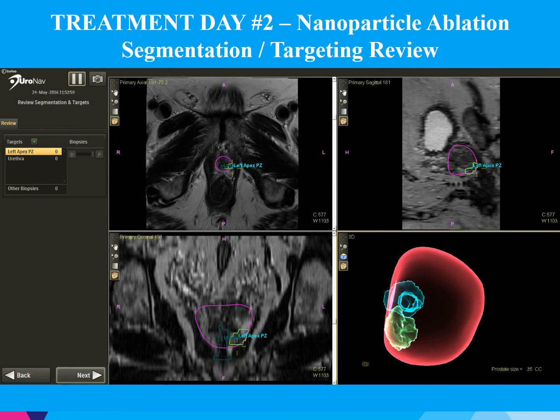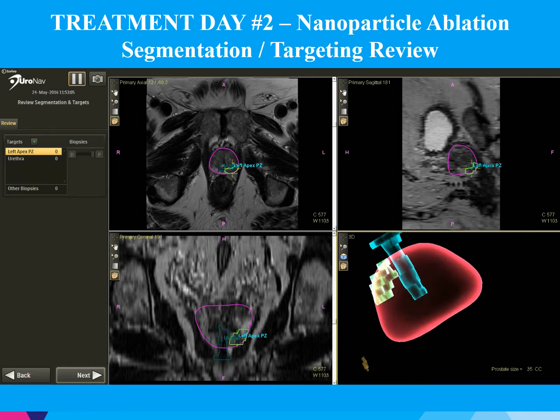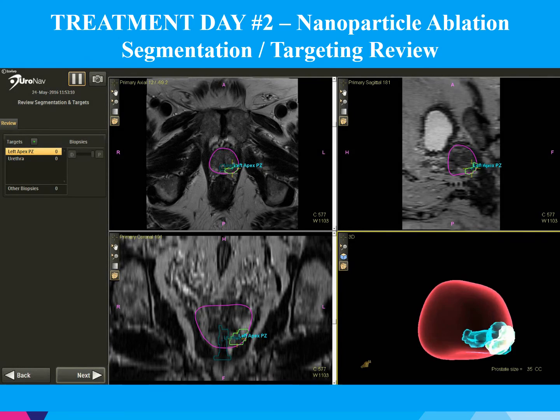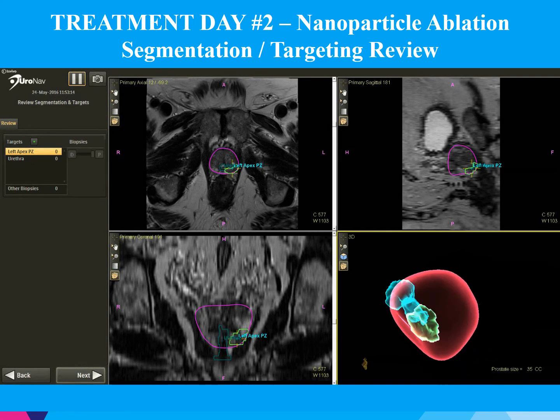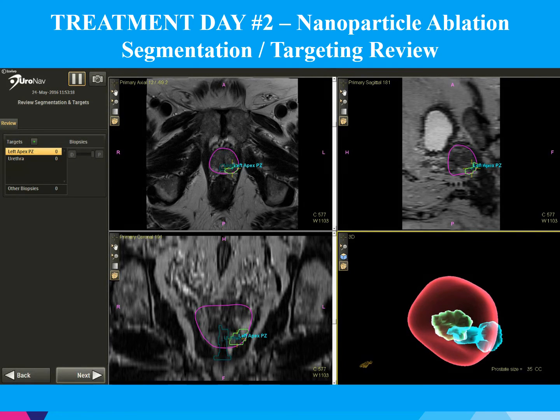On treatment day two, we're able to set up the case using the same information from the transperineal fusion biopsy. We're able to outline where the tumor is and then determine our best approach for treatment. As seen here in the lower right corner, I've outlined the urethra as well as the treatment area. I have placed a significant margin, and our total ablation zone is approximately 1 cc.